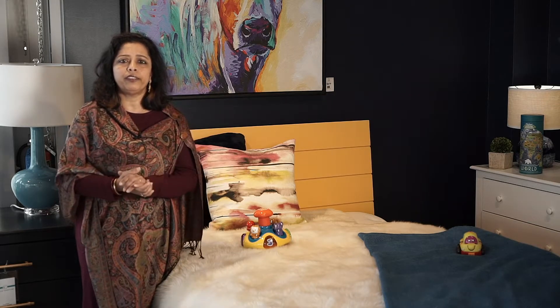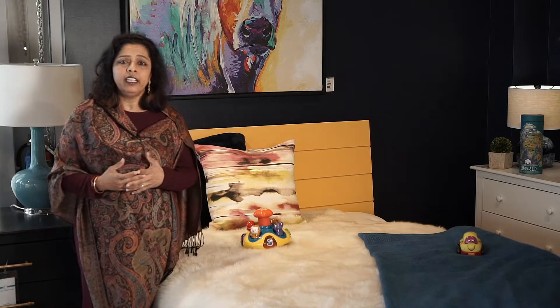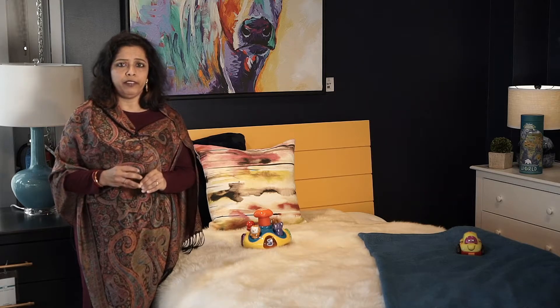After you have decided on what furniture needs to go in there and what mood you want the room to reflect, you're now ready to do the shopping for your furniture.